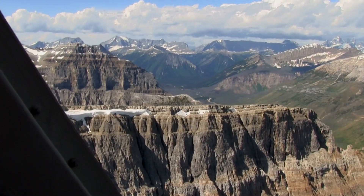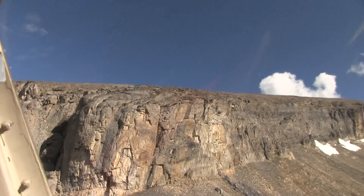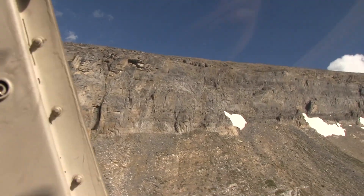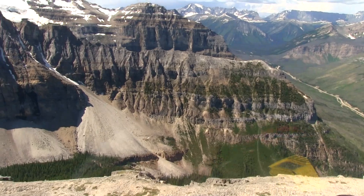Looking at the rock faces, you can see layers which in this part of the Rockies represent sediments that accumulated at the bottom of tropical oceans close to half a billion years ago. It is in some specific layers that we find the remains of invertebrate animals, now themselves transformed into stone.